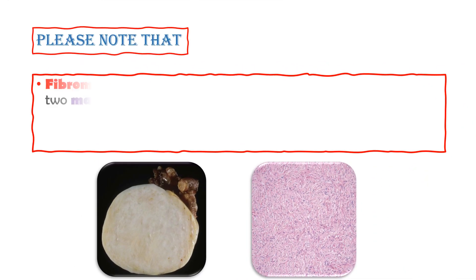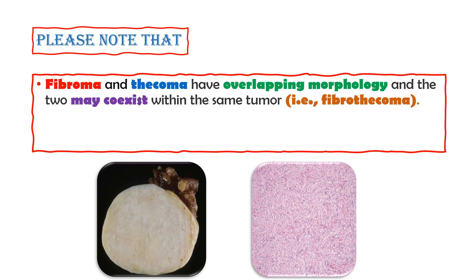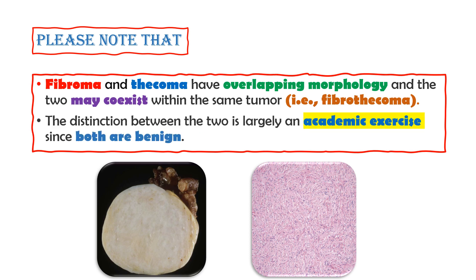Please note that fibroma and thecoma have overlapping morphology, and the two may co-exist within the same tumor. The distinction between the two is largely an academic exercise, since both are benign.